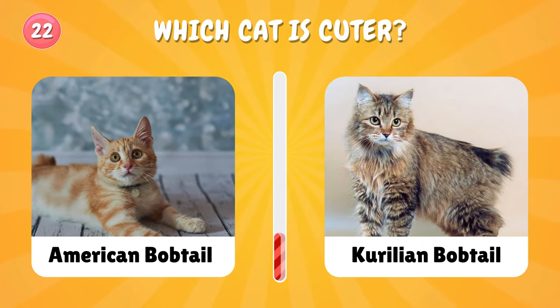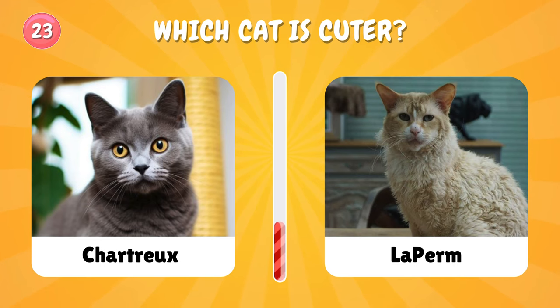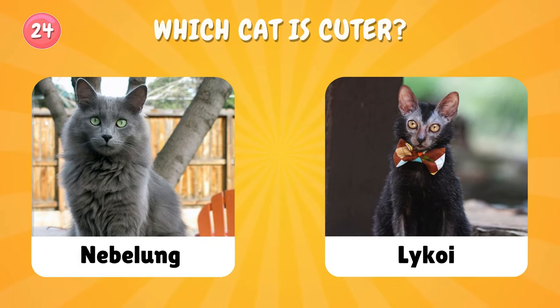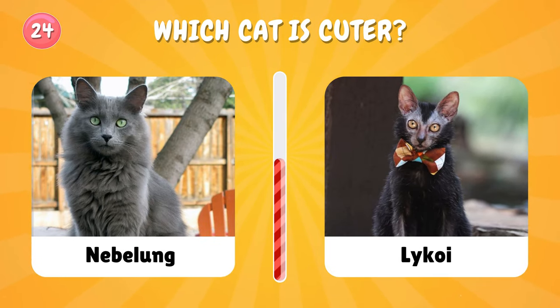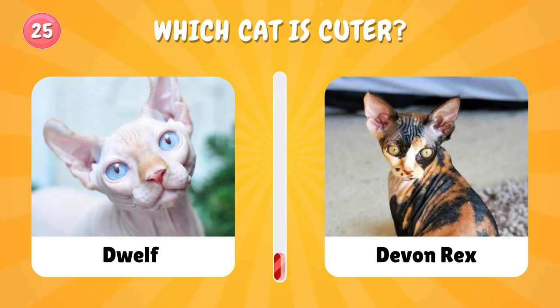Number twenty-two: choose again. Number twenty-three: which one did you choose? Number twenty-four: let's go and pick one. Oh my god, this looks so adorable!